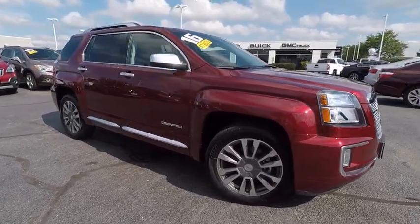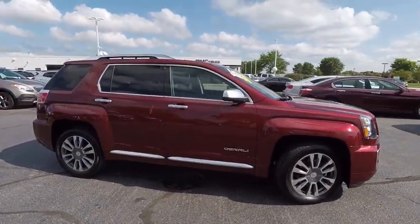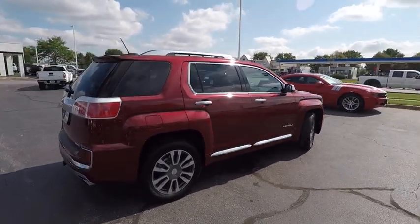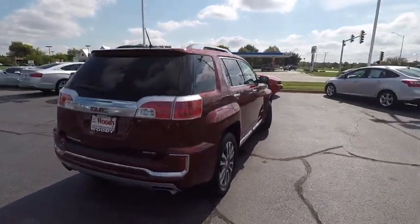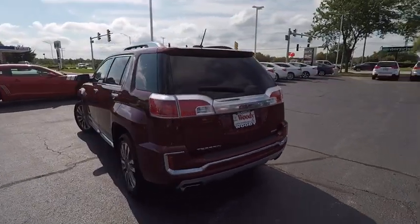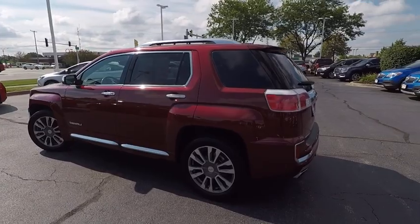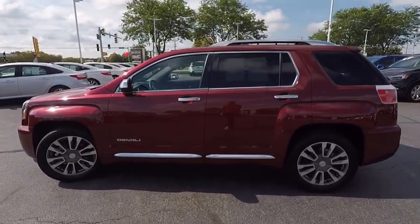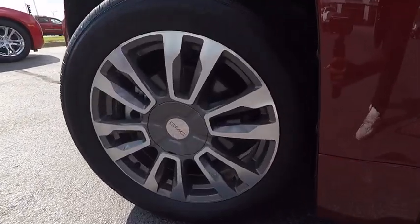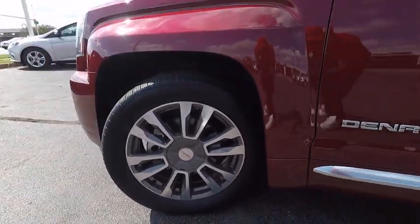2016 Terrain. The GMC Terrain combines the benefits of a crossover with the style and functionality of an SUV. Terrain offers uncompromised capability, a balanced stance, and a commanding view of the road, letting occupants enjoy a confident driving experience. An EPA-estimated 32-highway MPG is not bad either, and it is priced below $35,000.